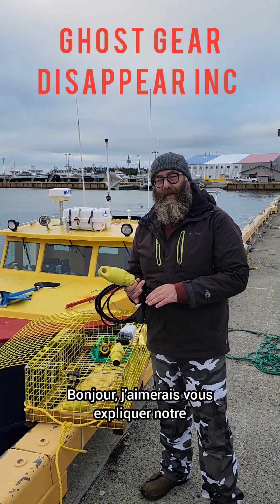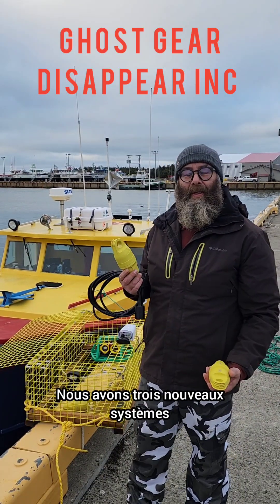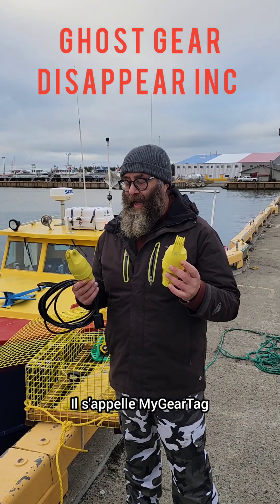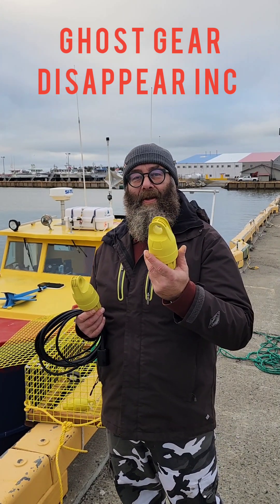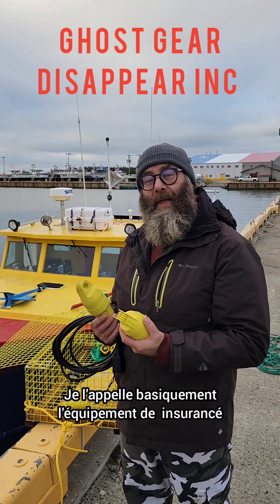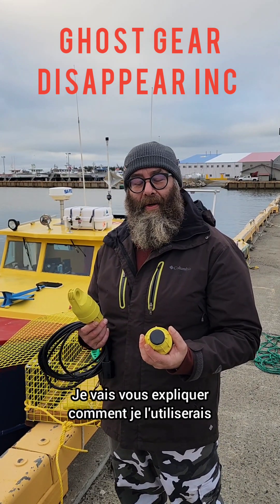Hi, I'd like to explain some of our new gear that we've received. We have three new systems. I'm going to start off with the very first one. It's called My Gear Tag and it's been developed with 100% recycled fishing net plastic, and it's an acoustic locating device. I basically call it insurance for your fishing gear.